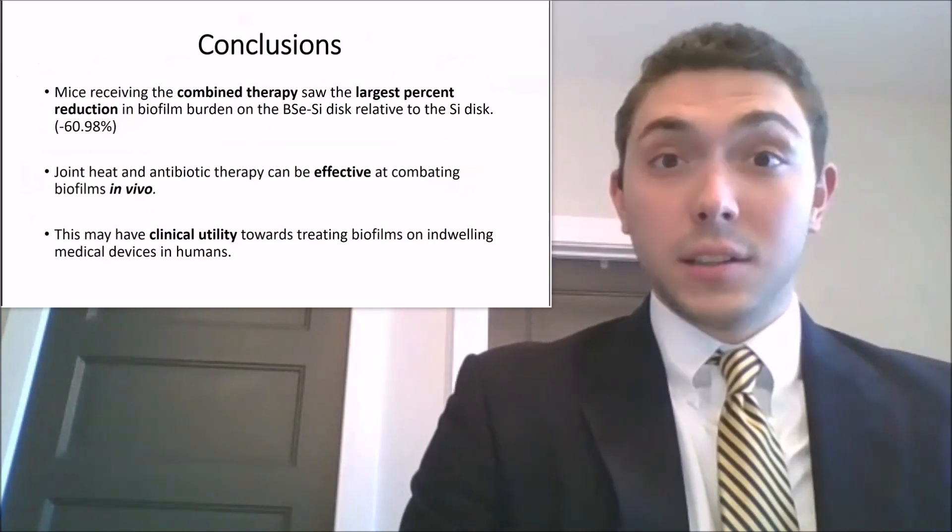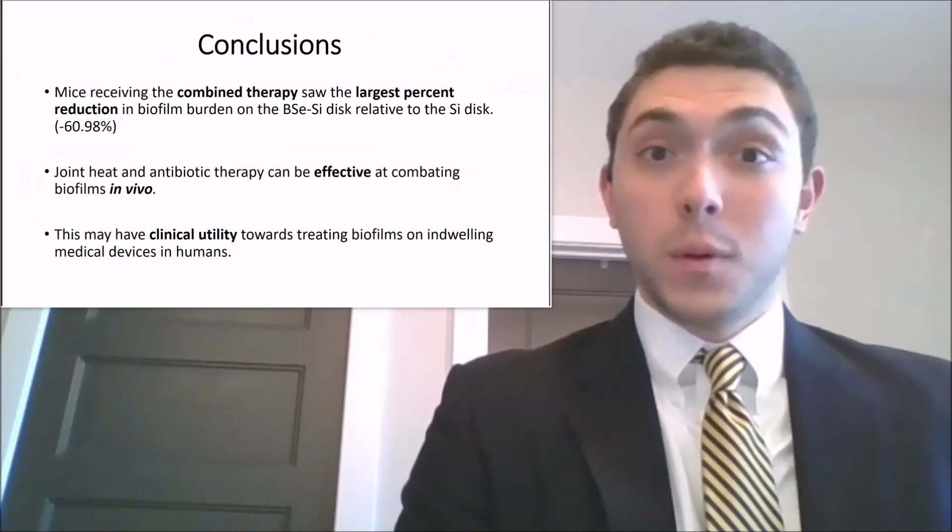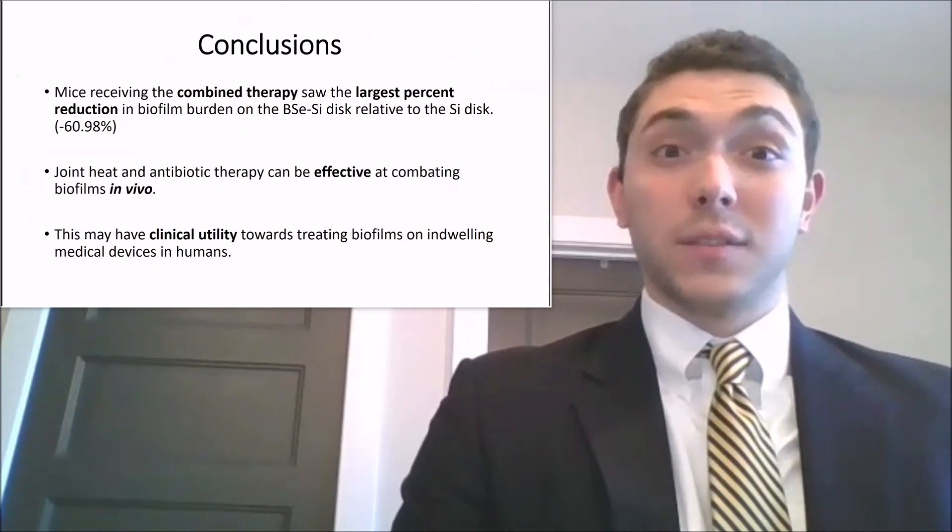This technology may have clinical utility towards treating biofilms on indwelling medical devices in human patients, mitigating a major burden of disease. Thank you.